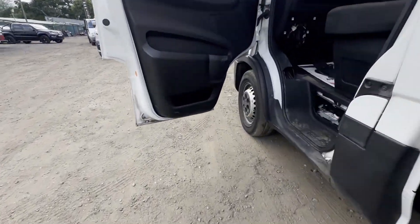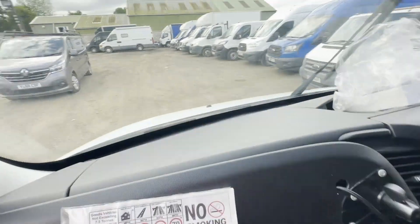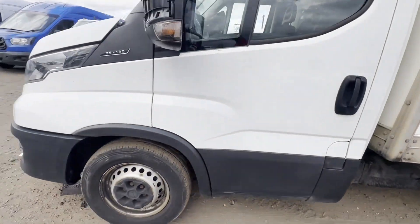Van features: aircon, electric windows, cruise control, EU status Euro 6, HPI clear. Click the link in the description for pictures and more info. Alternatively, call or WhatsApp us on 07401 199 723.